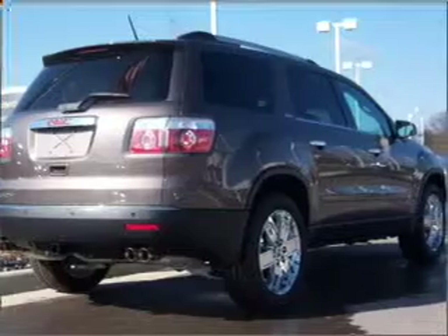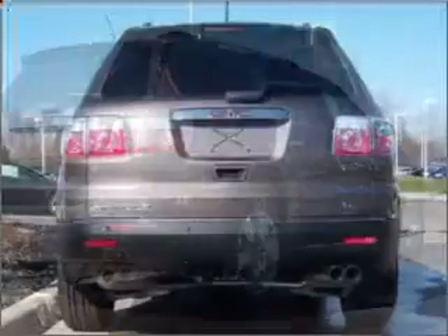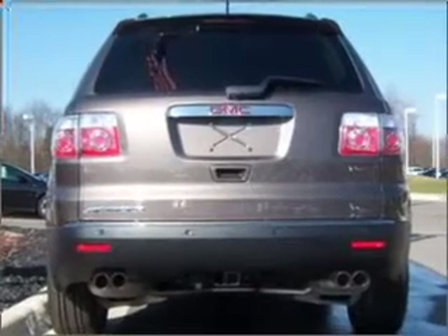Treat yourself to the splendor of a premium sound system. Anti-lock brakes help you bring your vehicle to a safe stop. Heated seats offer comfort in cold weather. This car has separate passenger temperature controls.